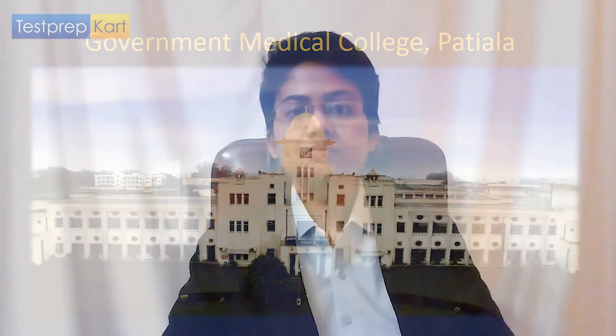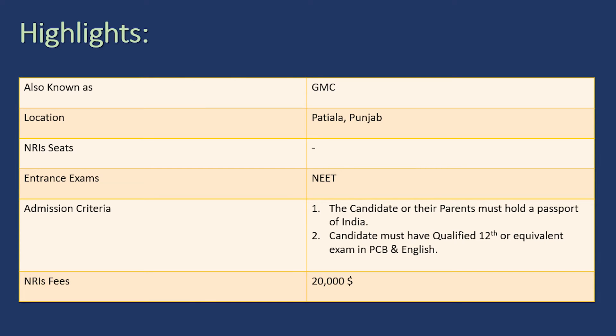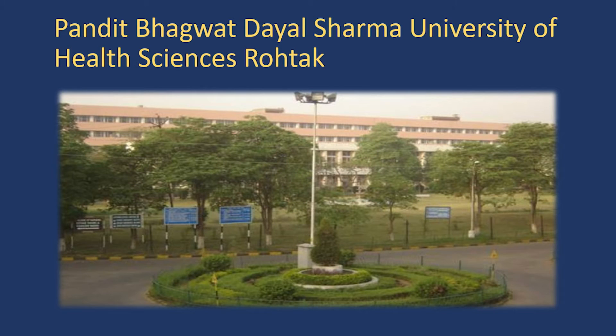Number seven is GMC Patiala — Government Medical College, Patiala. Here, preference is given to NRIs who belong to Punjab — mostly Canadians, as one might say. Government Medical College Patiala is situated in Punjab. The NRI quota fees is 20,000 dollars per annum. The same prerequisite applies: candidates or their parents should have a passport of India and be of Indian origin. The candidate must have qualified 12th or equivalent exam in PCB and English.